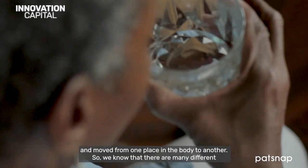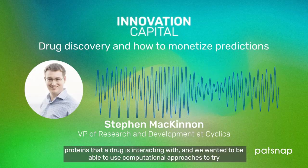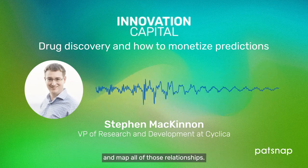We know that there are many different proteins that a drug is interacting with, and we want to use computational approaches to try and map all of those relationships.